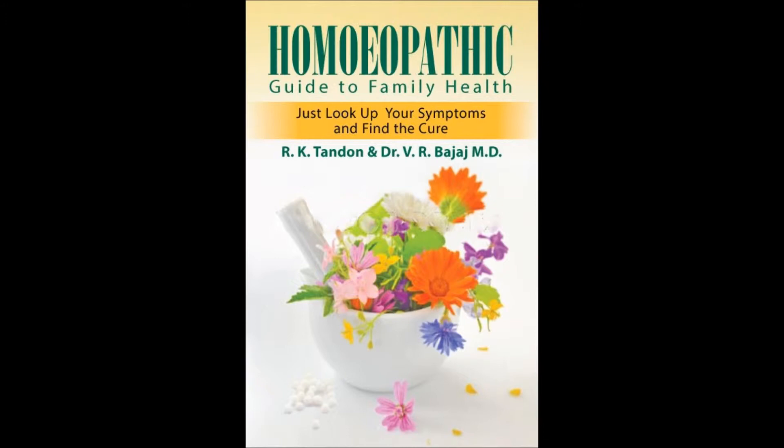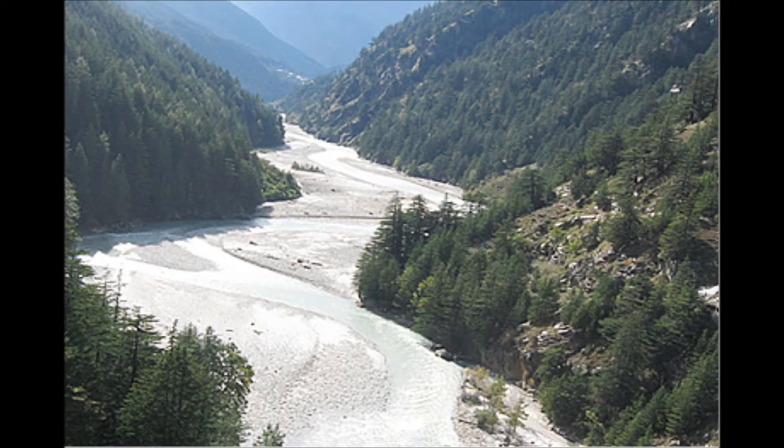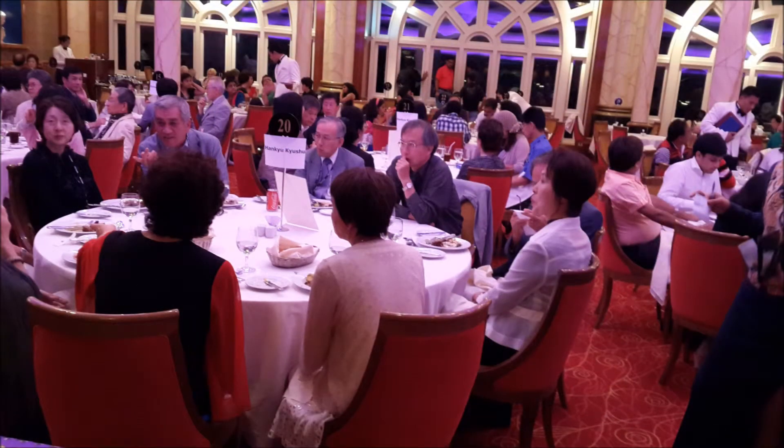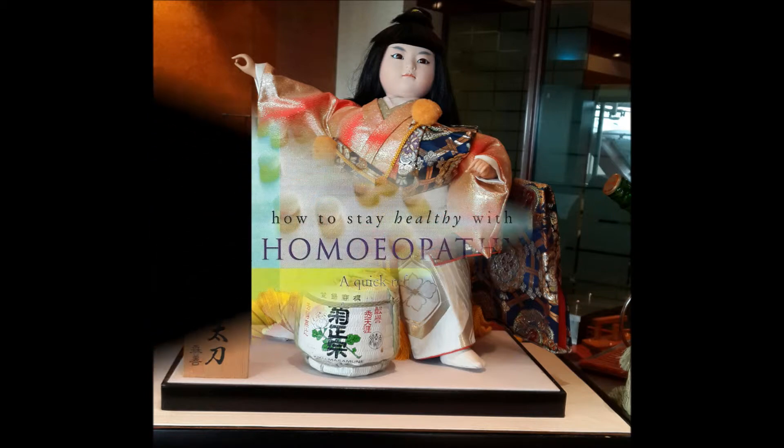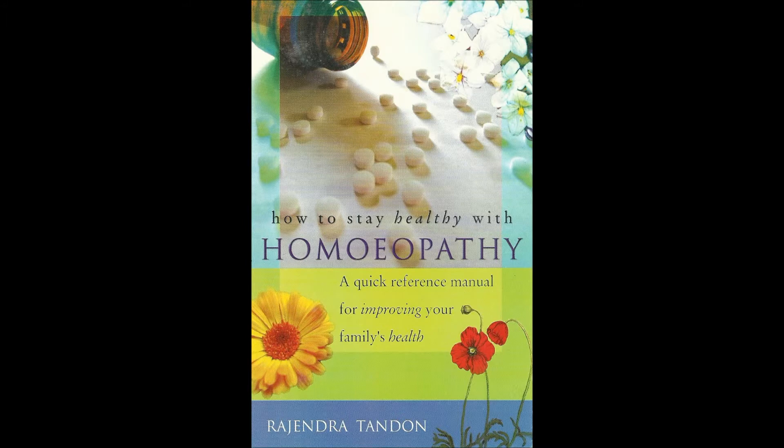Do not be upset if conjunctivitis happens to your eyes. As suggested, immediately take Apis 1000 — one dose. Repeat it once a day for a few days; mostly it will clear the problem. The homeopathic medicines have a long shelf life. The dose consists of 4 to 6 pills taken on a dry tongue. No water or food is to be taken half an hour before or after the dose has been put into the mouth.